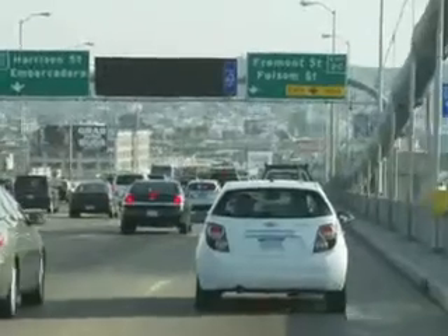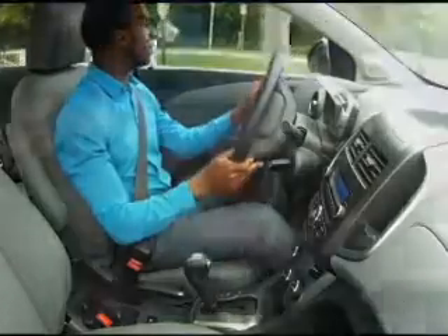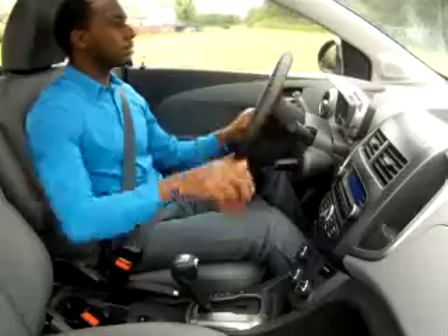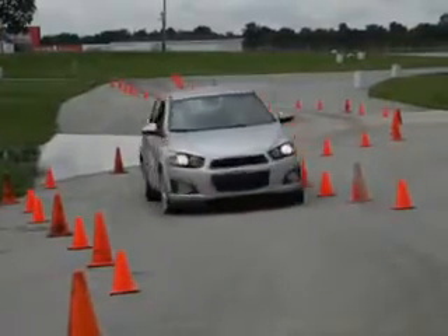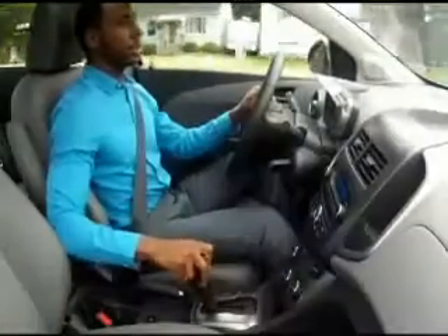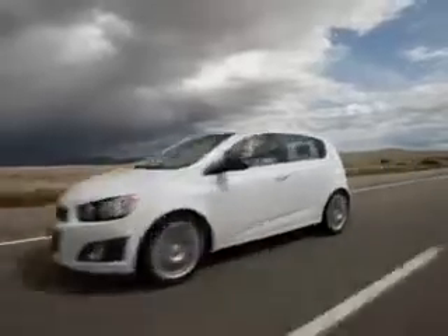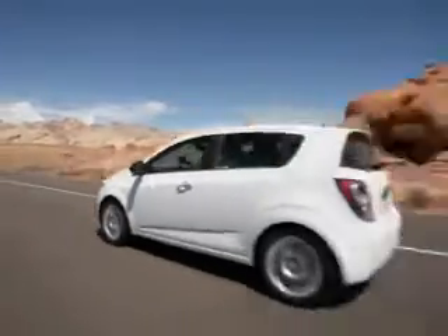If you're in heavy stop-and-go traffic, you'll probably opt for the convenience and seamless hands-free automatic shifting. And when you're on the open highway, you can choose to enjoy the fun-to-drive interactivity of manual shifting to make the most out of those twists and curves. The manual shifting mode is great for jumping into highway traffic from a slow-speed ramp — just drop down a gear and you get a big boost in acceleration response.